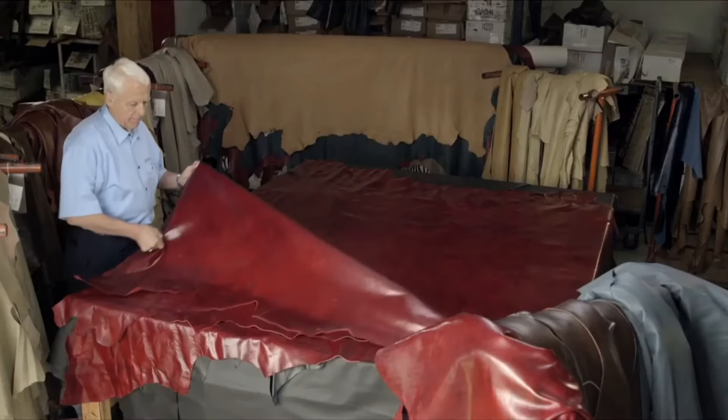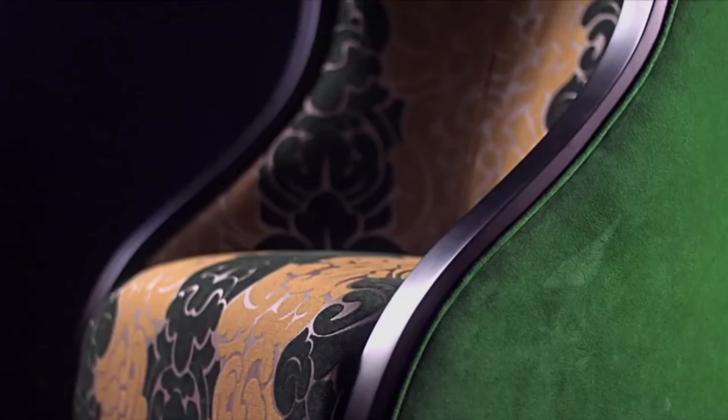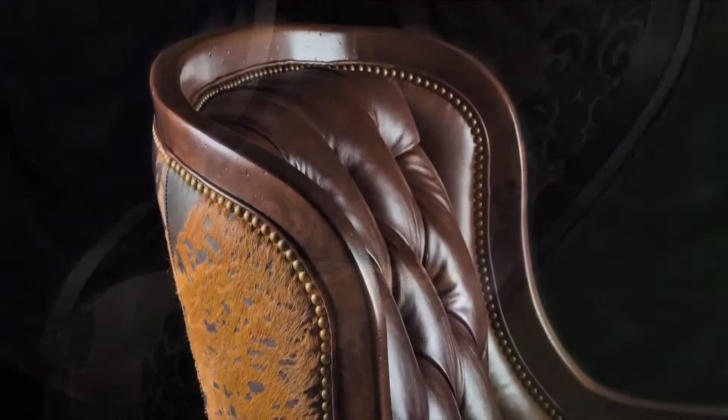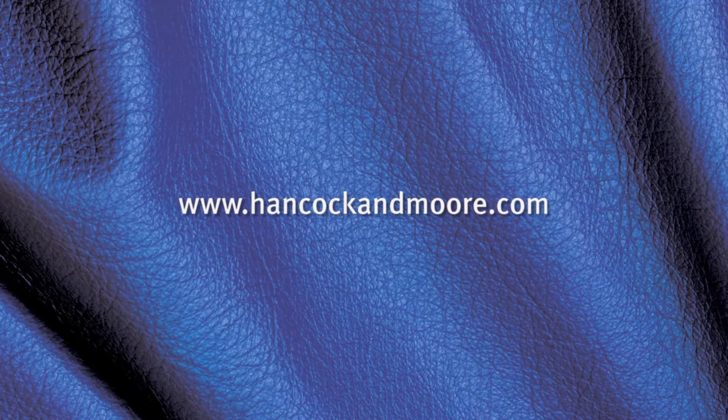From its founding more than 30 years ago, Jimmy Moore has been the dedicated face of Hancock & Moore. The company has always stood firmly behind his personal guarantee that each and every piece of quality-built furniture that leaves their workshop has been handcrafted with the care and commitment of some of America's most accomplished artisans. You truly get what you pay for with Hancock & Moore. For more detailed information about all things leather, please refer to the Hancock & Moore Glossary of Leather Terms located on their website.